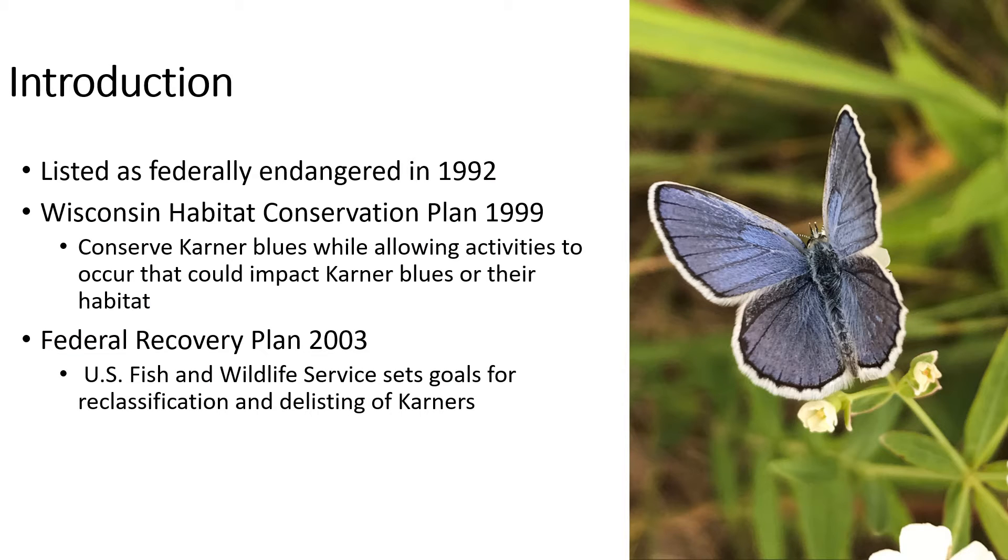The Karner Blue Butterfly was listed as federally endangered in 1992. Then in 1999, the Wisconsin Habitat Conservation Plan was implemented. The goal of this plan was to conserve Karner Blue Butterflies while allowing activities to occur that could impact Karner Blues or their habitat. Then in 2003, the Federal Recovery Plan was implemented. This is the plan where Fish and Wildlife Service set goals for reclassification and delisting of Karners.